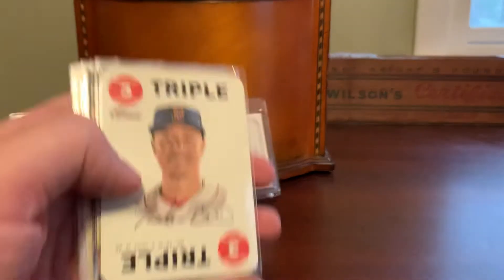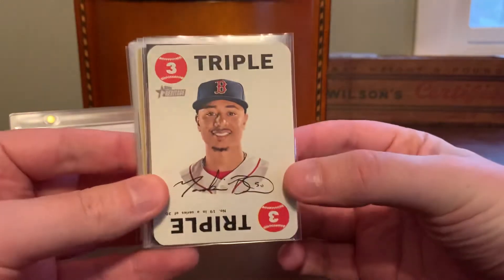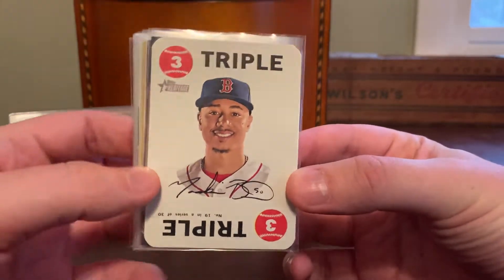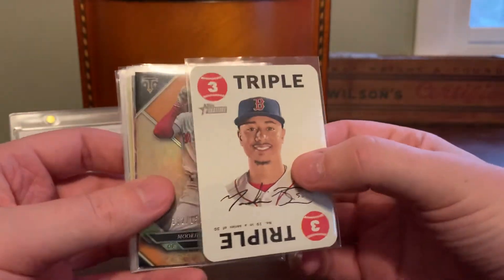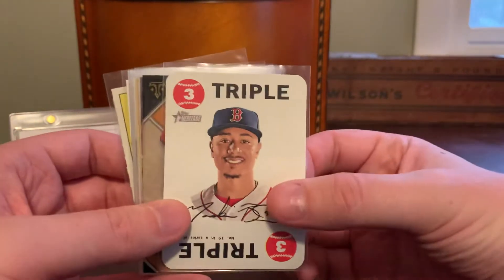It's a totally random stack. The only thing these had in common is that they're all Betts cards. Being a Red Sox collector, he was one of the better players on the team for quite a while, and I would always kind of gravitate towards picking up some of his stuff on the cheap when I was browsing around COMC.